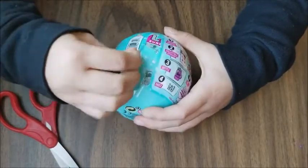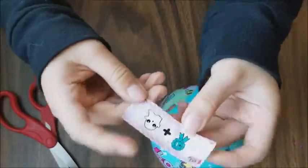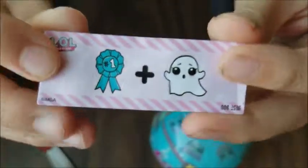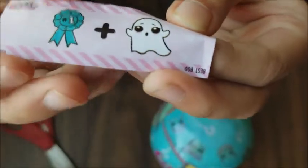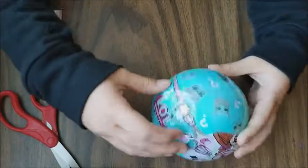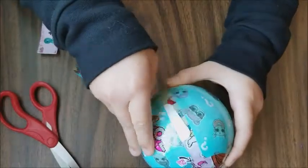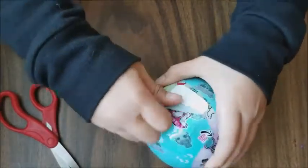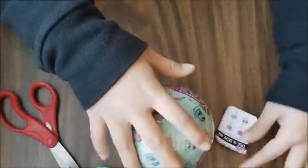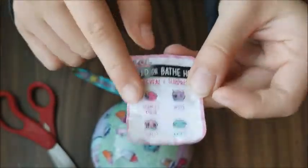So this is the first layer, and the first layer has this paper that shows you what the LOL is going to be, and it says Best Boo. Let's open up the next layer. So the second layer has a sticker where it reveals if the LOL doll changes colors.